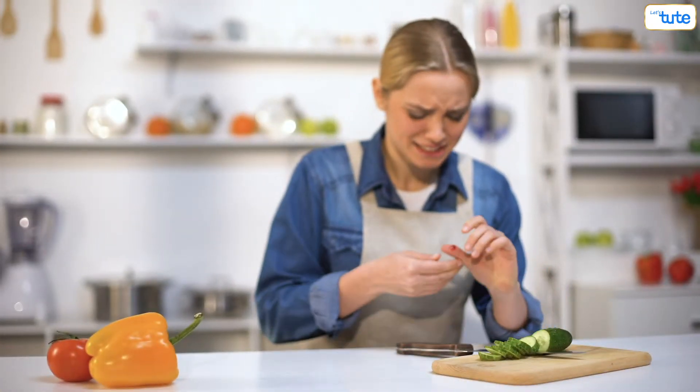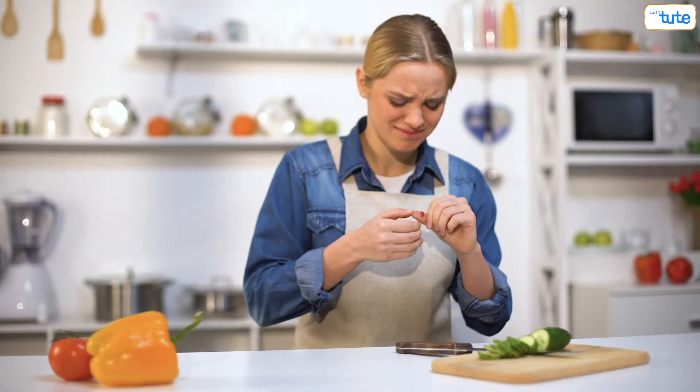Say you've cut your finger and the cut caused a rupture in the blood vessels. That sounds deep, but what next?